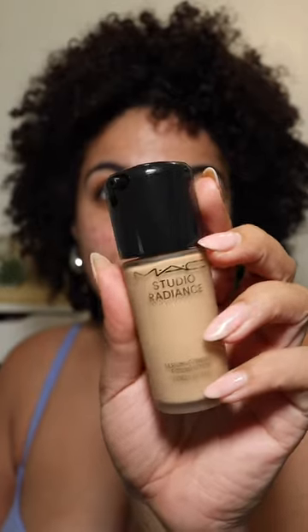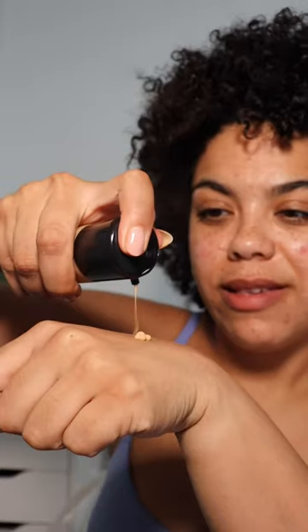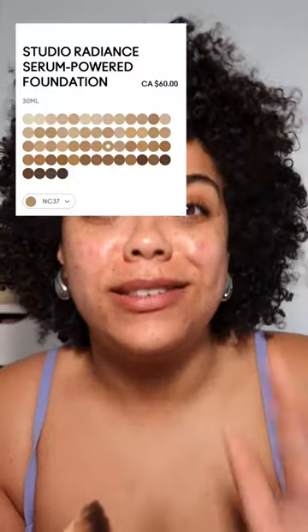Back in my day, my Studio Fix is pretty much an artifact at this point, so let's test out the brand new Studio Radiance. Surprisingly, they matched me to NC37 — this is NC42 in the original. It has skincare ingredients in it like hyaluronic acid, it says it won't break you out, it's hydrating, and there are 56 shades, which is incredible.